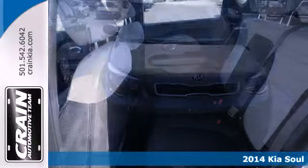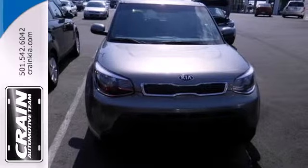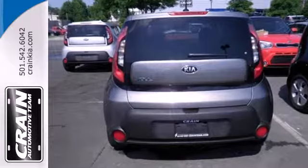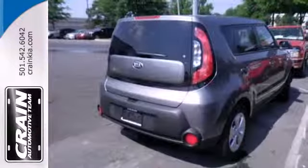The strong interior houses conveniences such as the multifunction steering wheel, power windows, and split folding rear seat, while the safety features speak for themselves with multiple airbags, heated mirrors, and stability and traction control.